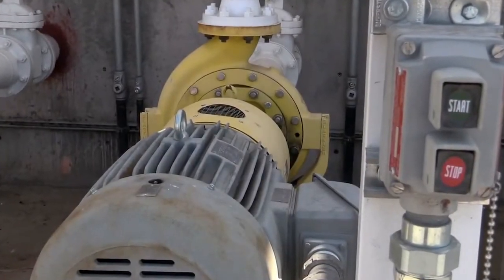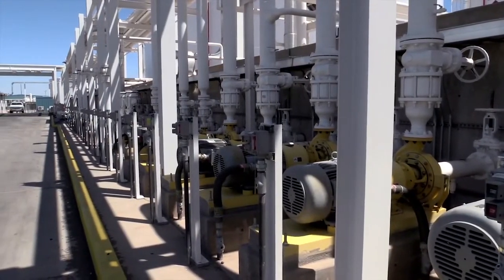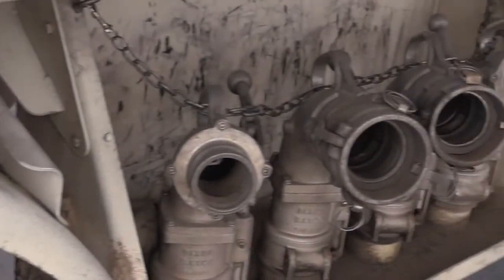Right at the heart of our operation are the pumps. That's the piece of equipment that you need the most. That's the piece that's going to save you the most amount of time. If that pump is not up and not running, the reliability is not there, then you're not serving your customer.